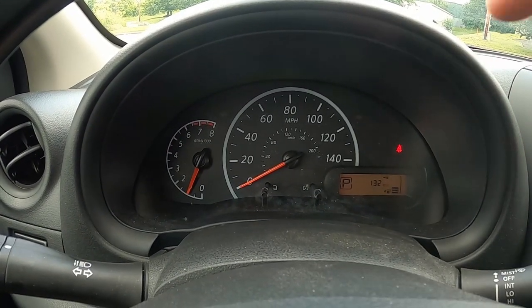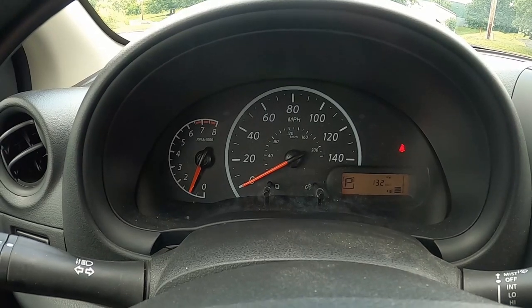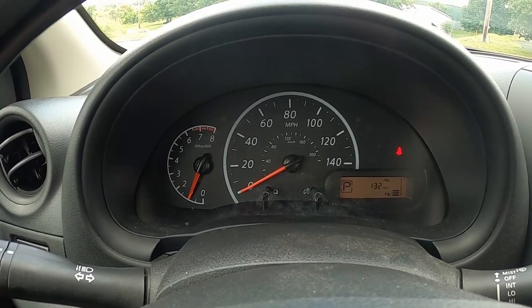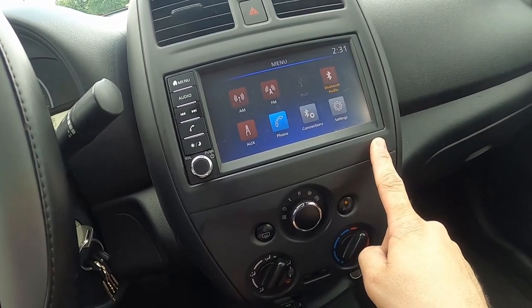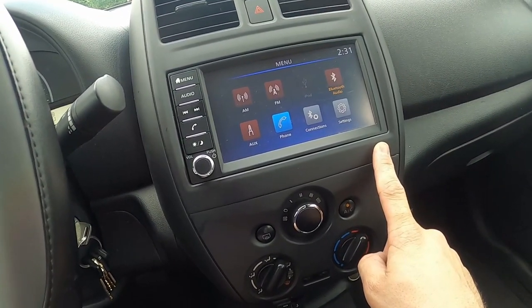One gauge this does not include — which annoys me greatly — is a temperature gauge. There is no engine temperature gauge on this dash. Hopefully Nissan at least included a warning light when the engine gets too hot, but in my personal opinion no vehicle should ever omit a temperature gauge.